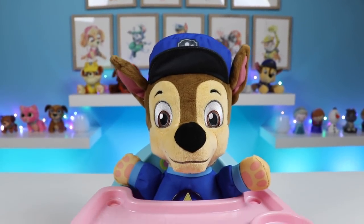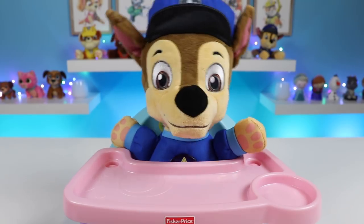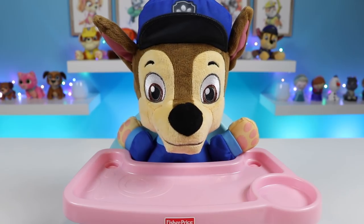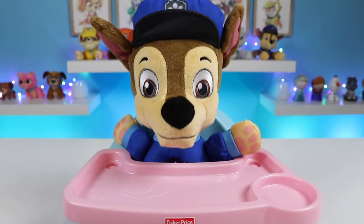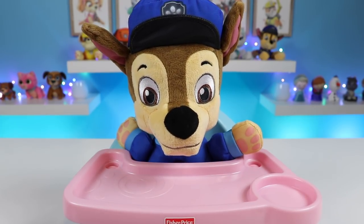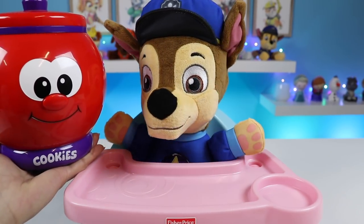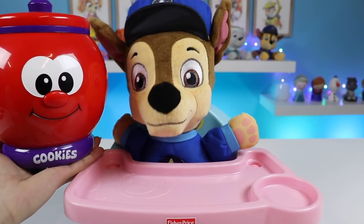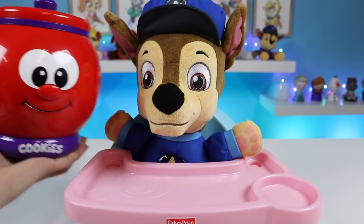Hey everyone! Welcome back to Awesomer Kids! Today I'm super excited to be hanging out with baby Chase! Hi Chase! Hiya! Can we play, please? Or eat? Chase always hungry! You want to play and eat? Yeah, Chase wants! Okay, I think I have an idea! Why don't we do an activity that involves both of those things as well as learning? Chase on case!